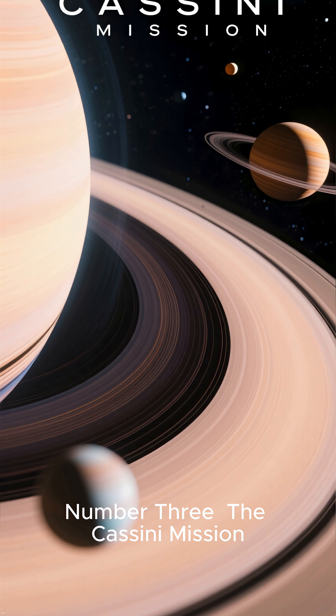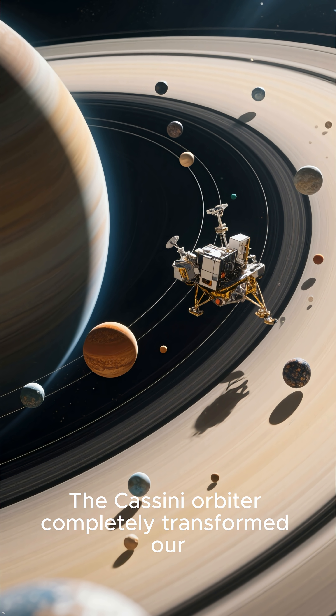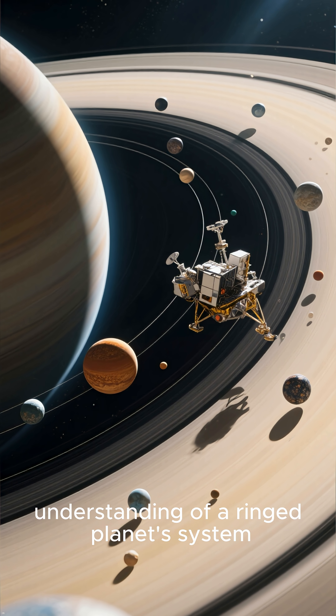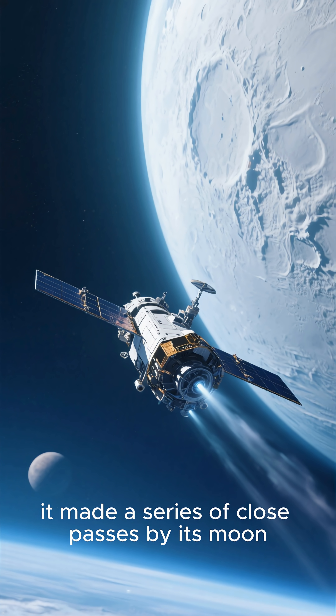Number three: the Cassini mission. The Cassini orbiter completely transformed our understanding of the ringed planet system. While studying the planet, it made a series of close passes by its moon, Enceladus.